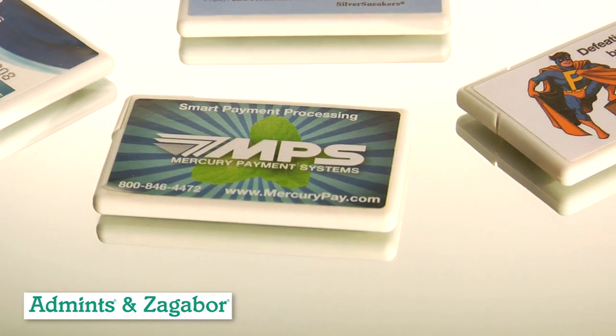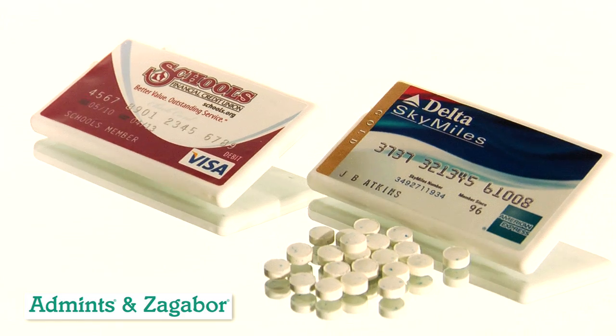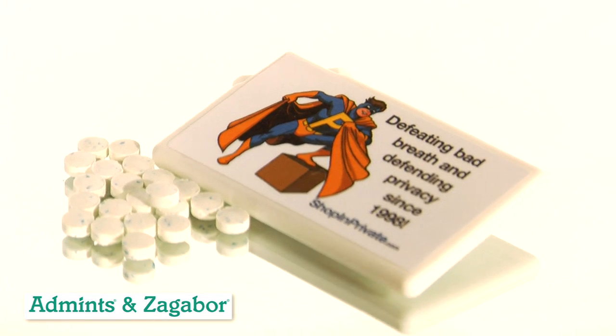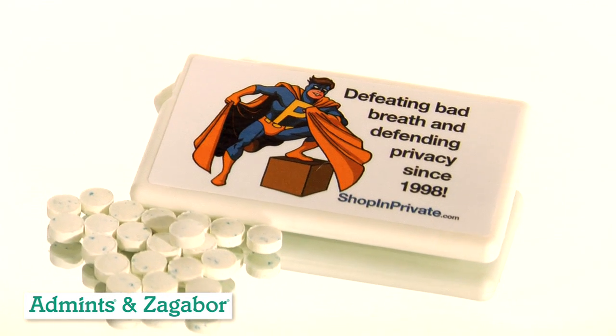This product is commonly used by business professionals, financial institutions, and many industries for trade shows. Perfect for any occasion, this plastic mint card is manufactured by AdMints and Zagabor and is only available through promotional products distributors.